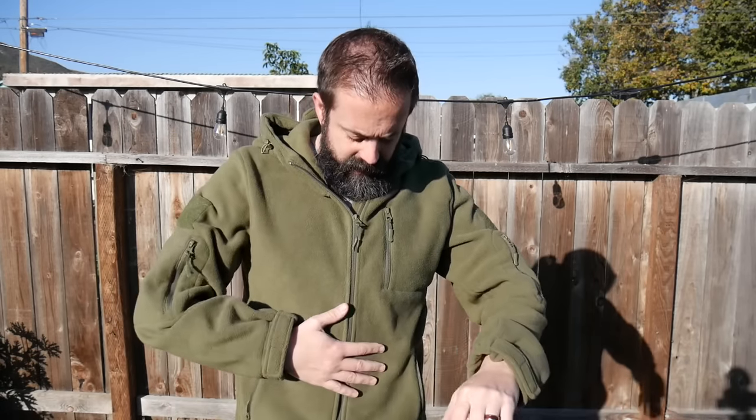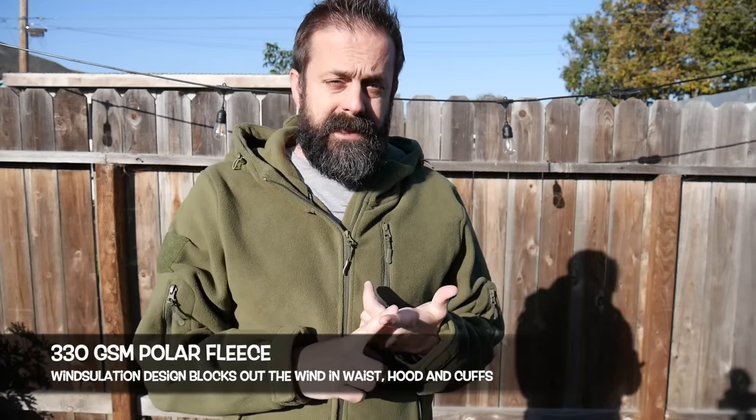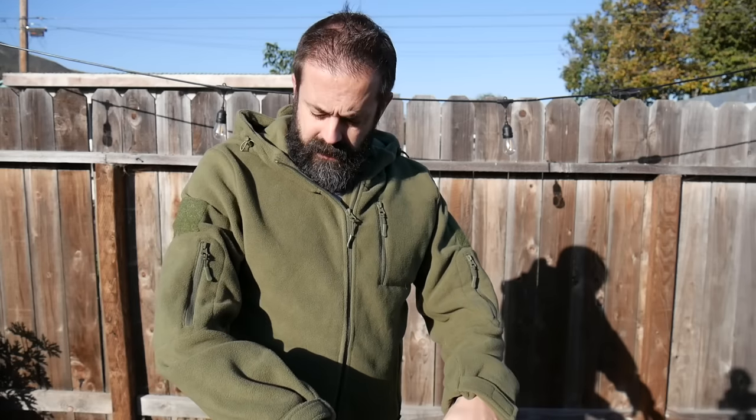Bearskin makes tactical hoodies, which is what this is. It's basically a really nice, very thick and very warm tactical polar fleece. This is a 330 polar fleece that is anti-pill and it has tons of pockets and different features.